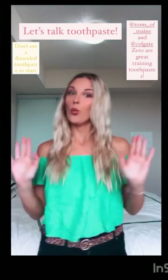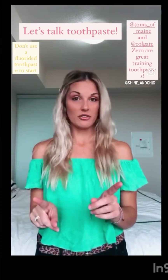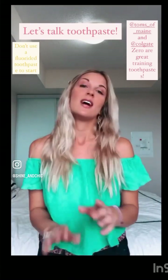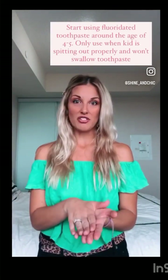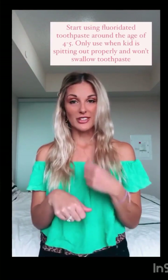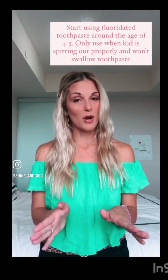Let's talk about what types of toothpaste you should be using. There are some really good training toothpastes. You do not want fluoride to start with. You can start using fluoride around the age of four or five, but use your discretion — if your kid isn't swishing out properly or they're still eating the toothpaste, don't switch them to fluoride yet. When you're truly confident that they can spit out properly, then you should switch them.